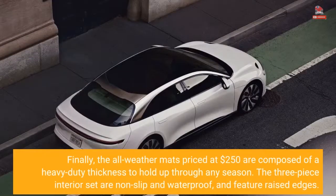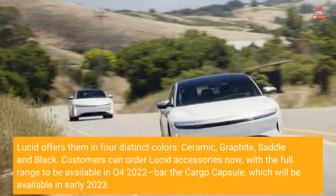The all-weather mats, priced at $250, are composed of a heavy-duty thickness to hold up through any season. The three-piece interior set is non-slip and waterproof and features raised edges. Lucid offers them in four distinct colors: ceramic, graphite, saddle, and black.